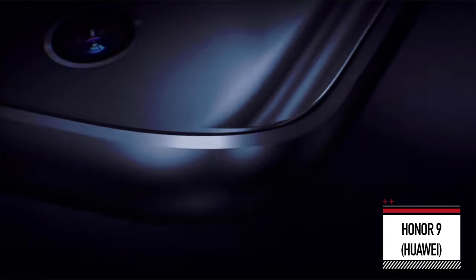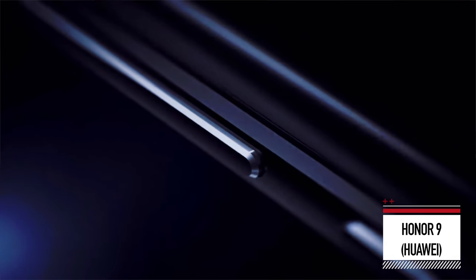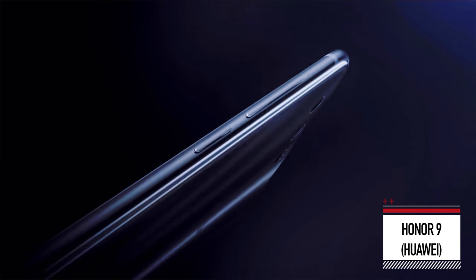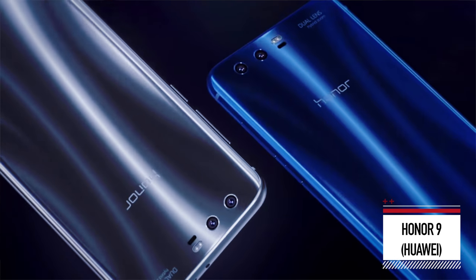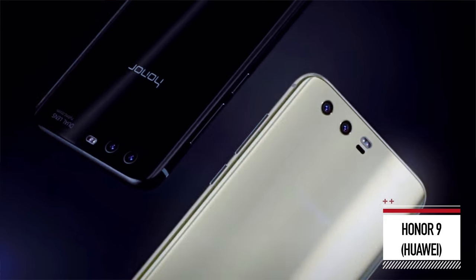We're going to start with the Honor 9. Especially considering this isn't a super high-end flagship phone, what they've managed to achieve with their design is beyond impressive. We've got 3D curved glass on the front and the back, and these blend seamlessly into a metal body. This thing has a dazzling reflective finish — just holding it in your hand and moving it from left to right, it's got layer upon layer of reflections, which means that it looks different in just about every single lighting condition.